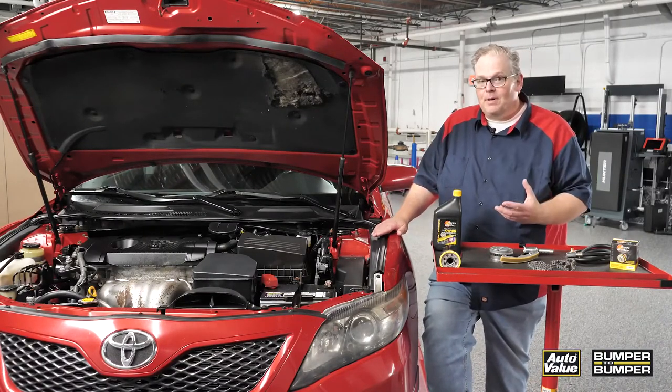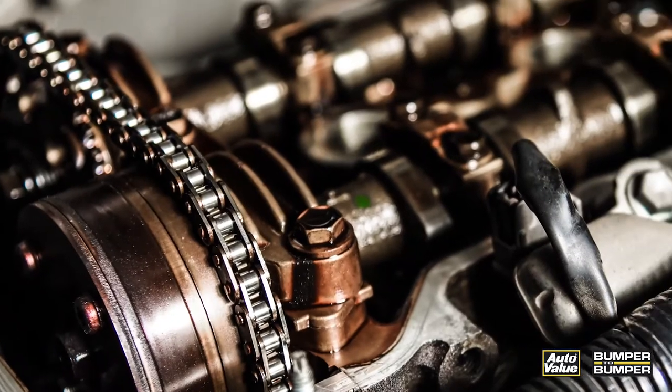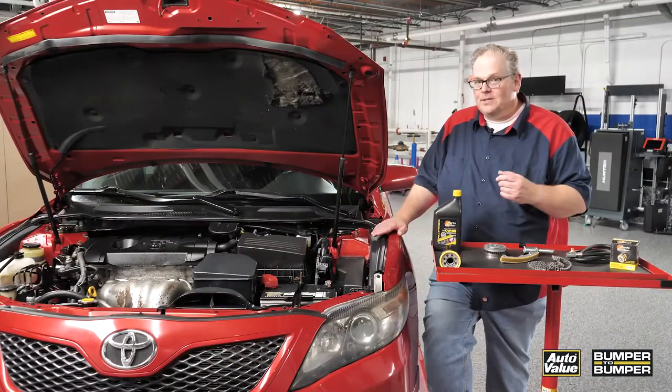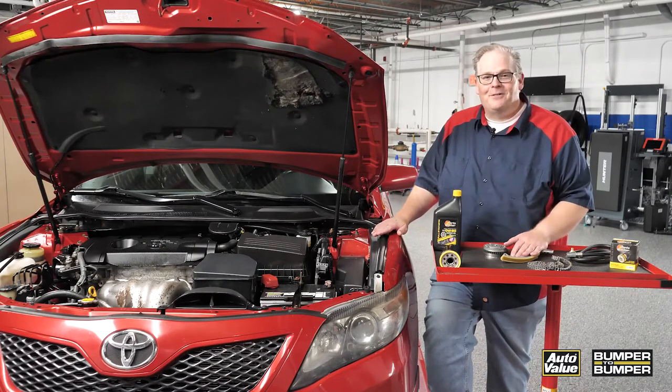If you don't have proper oil pressure, the variable valve timing is not going to work, the timing chain is going to wear out, and you'll have other running issues with the engine. So with this, a little maintenance could have made this car a lot more valuable on the used car lot. I'm Andrew Markell. Thank you very much.